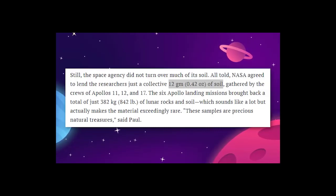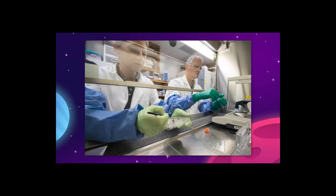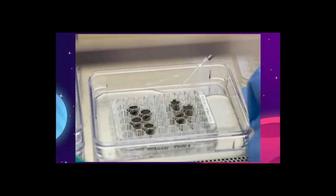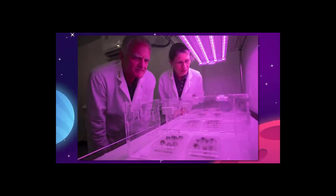With that in mind, NASA agreed to lend just 12 grams collectively for the project. The soil was divided up by mission, with each one getting just 4 grams of soil, separated into 4 thimble-sized testing wells. The 12 wells, plus 4 extra control wells filled with simulated soil made from earthy volcanic ash, were all seeded with the Thalcress and irrigated under some grow lights. Within 48 to 60 hours, all of the seeds began to germinate.